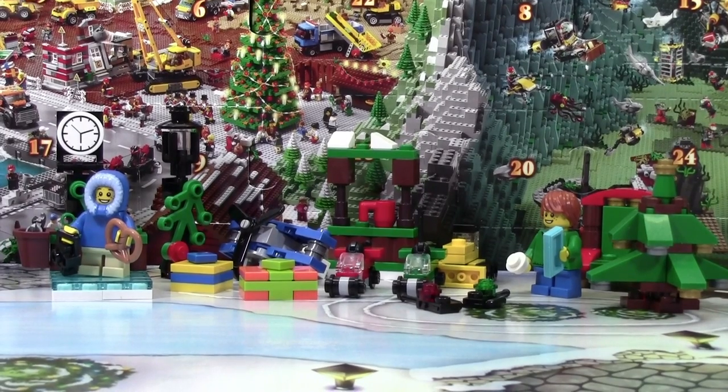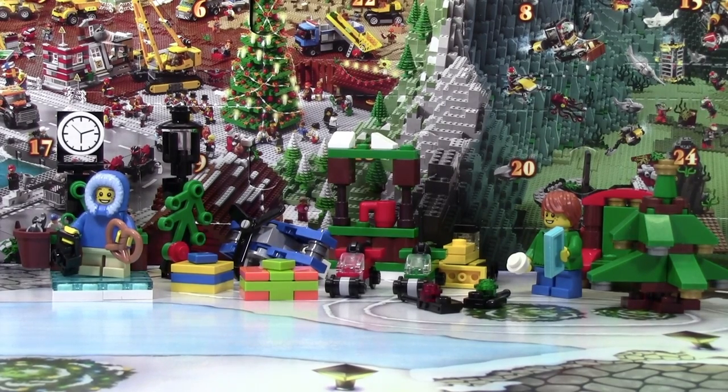Thanks everybody so much for watching day number 12 of the LEGO City Advent Calendar. I really hope you enjoyed and don't forget to come back tomorrow for day number 13, as well as the next 12 days to see more LEGO advent calendar videos.